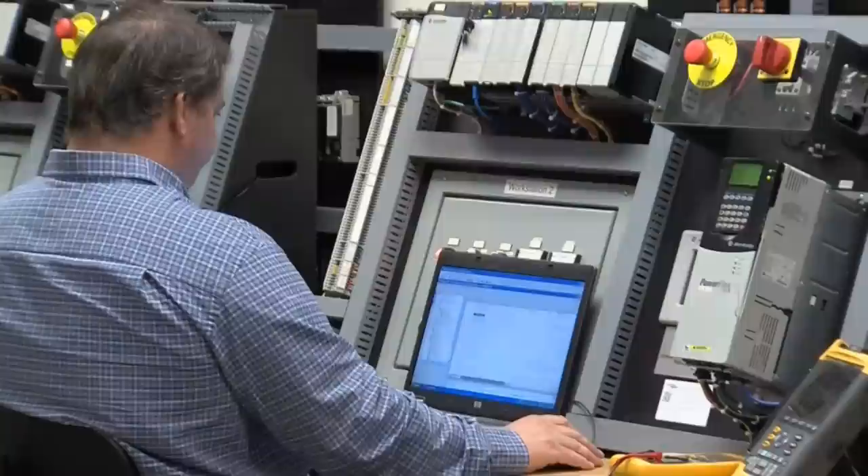They have to maintain a 3.0 grade point average and are required to meet certain work ethic standards during the program. An evaluation is conducted among them, and based on that evaluation, they're eligible for the Academy. The equipment at the INC Academy emulates the same instrumentation that can be found at Southern Company and Georgia Power plants.